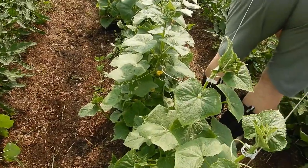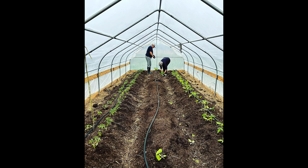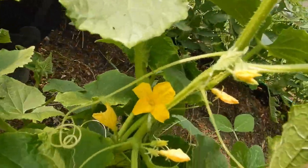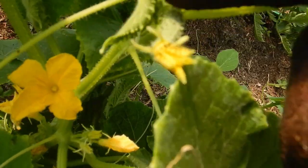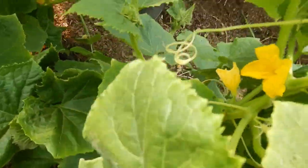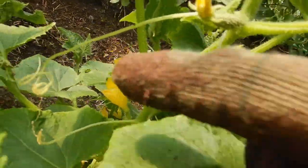Look how much they've grown already, these cucumbers, and look at all the blossoms that we've got. I found out this week that this here is a female blossom — it has fruit already growing. And then if you have a blossom like this one here that does not have fruit growing, that's a male one. So if the two blossoms come open, hopefully a bee will go from one to the other and fertilize it.